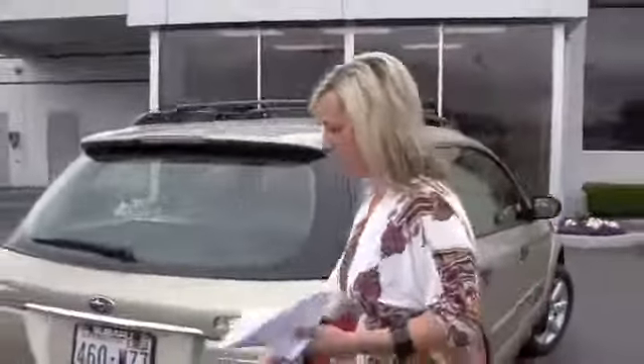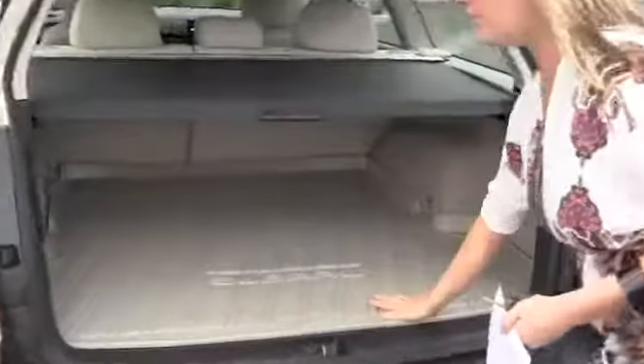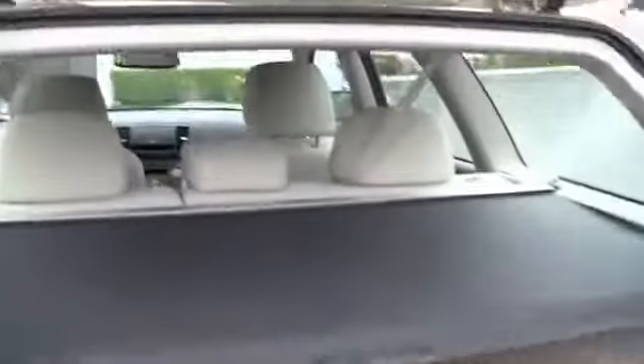It has the rear bumper cover in the trunk. It also has the cargo mat and the luggage compartment cover. As you can see, it looks like nothing's ever been in this trunk. The back seats do fold down.